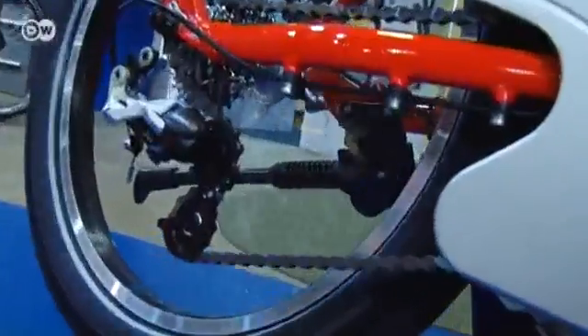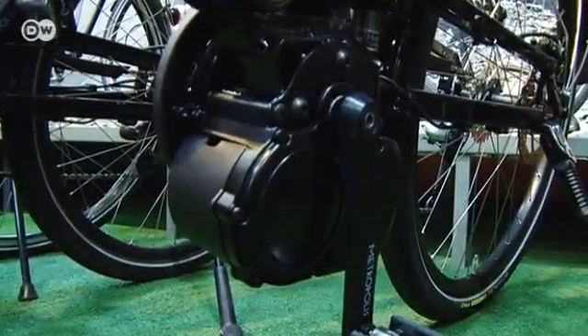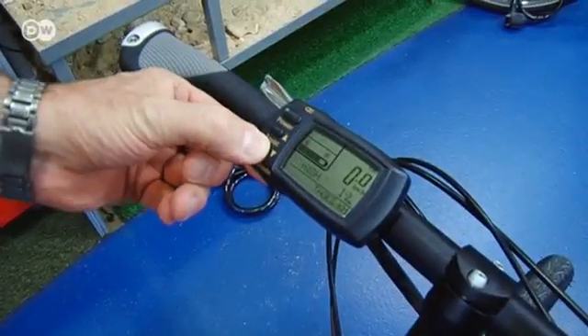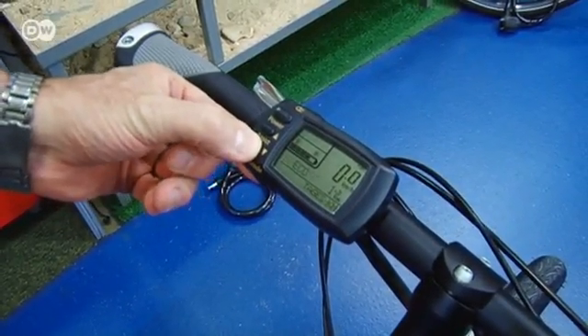There are various systems. Most of them react to motion and pressure on the pedals — a specific pressure equals a specific amount of power, and that gets transferred straight to the chain or the rear wheel. Most e-bikes have 500-watt motors, meaning they can move almost as fast as mopeds. You can adjust the power the motor adds to the power being applied to the pedals.